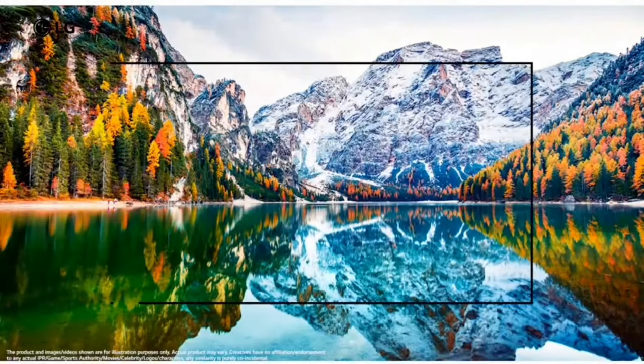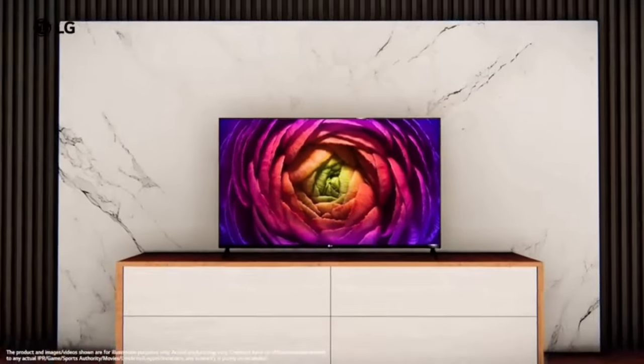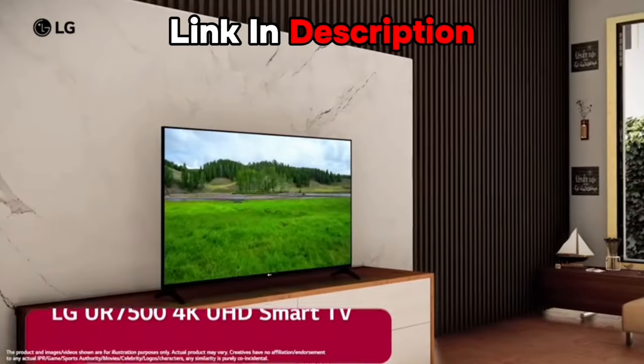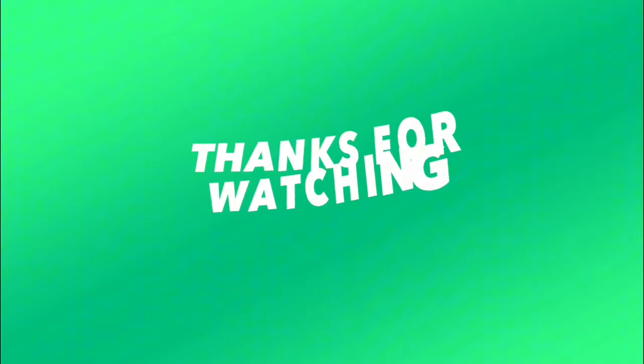If you want to buy this LG TV, you can see all the features covered in this review. A purchase link is available in the description box. Thanks for watching.